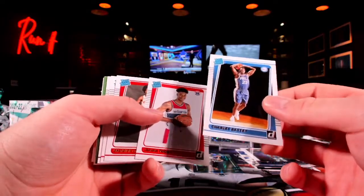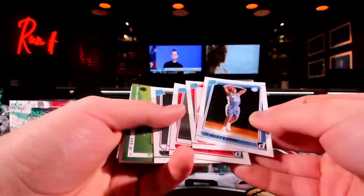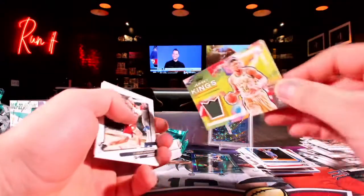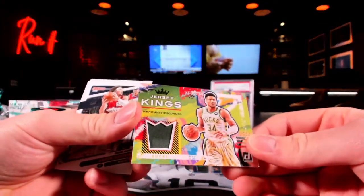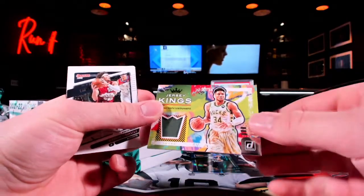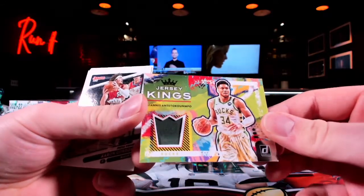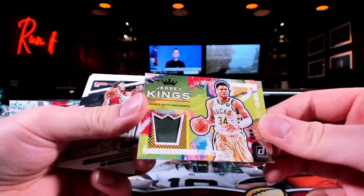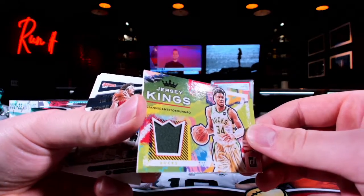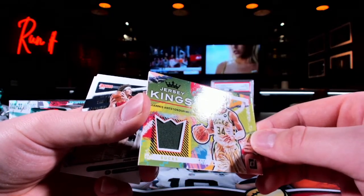That's the last box of Select H2. If you look on Blowout Cards, those boxes are $1,200 for a box of Select H2, and then the Elites are $700 per box. Quick math — that's $1,400, $2,600? I feel like my buy-in is well below that. Well below. Yeah, we got 11 spots down in that. Let's finish that off.